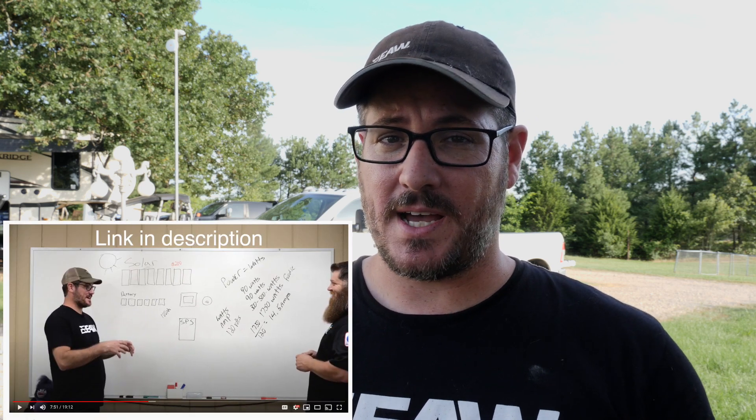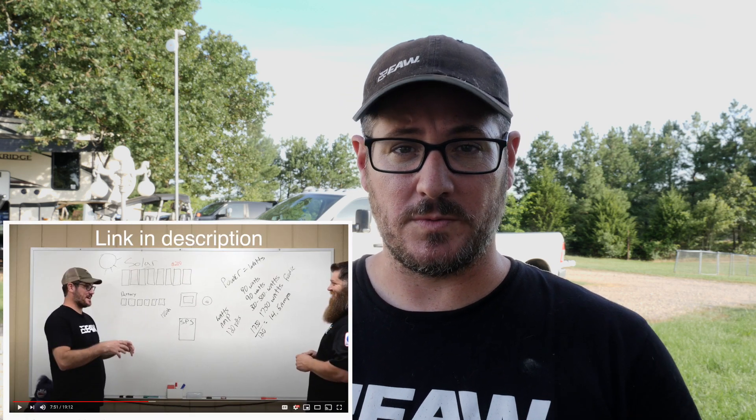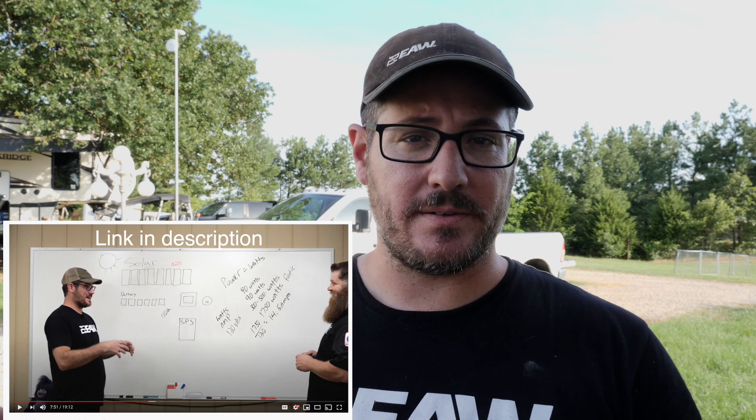If you're going to be wanting to run appliances with a lot of power, there's a video that Todd Henson and I did that will allow you to compute how many batteries and how many solar panels you'll need depending on what kind of appliances you're going to be running.